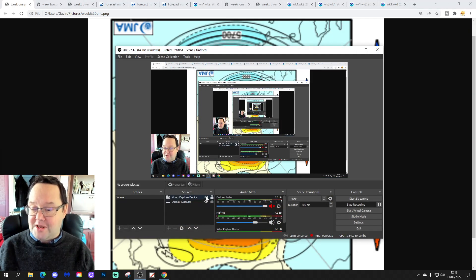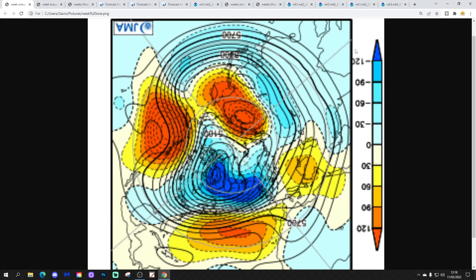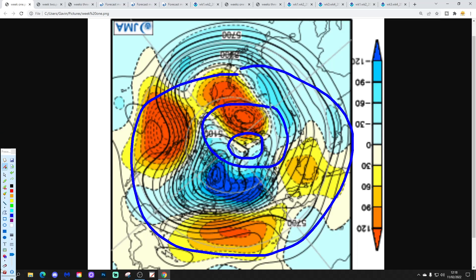Right, let's have a look then at what's going on for the next four weeks. We're going to start off with the 500 millibar height on the flow charts from the North Pole and Arctic view down. This is the North Pole of the Northern Hemisphere just here, this is the wider Arctic Circle and we've got the middle latitudes around here.